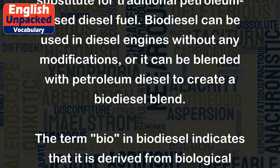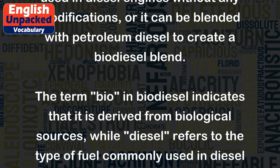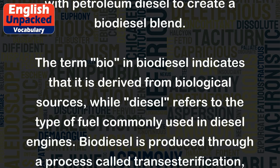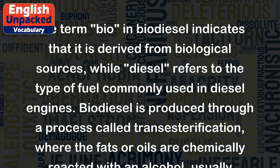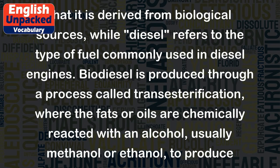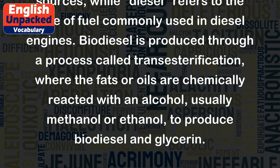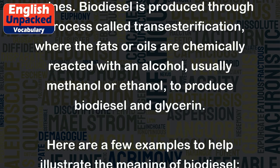The term 'bio' in biodiesel indicates that it is derived from biological sources, while 'diesel' refers to the type of fuel commonly used in diesel engines. Biodiesel is produced through a process called transesterification, where the fats or oils are chemically reacted with an alcohol, usually methanol or ethanol, to produce biodiesel and glycerin.